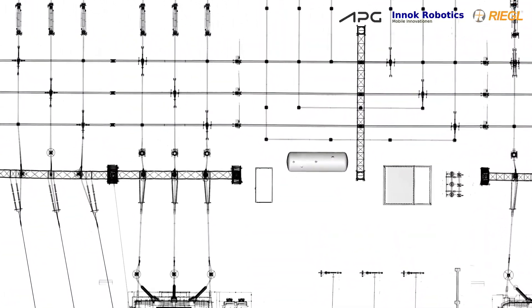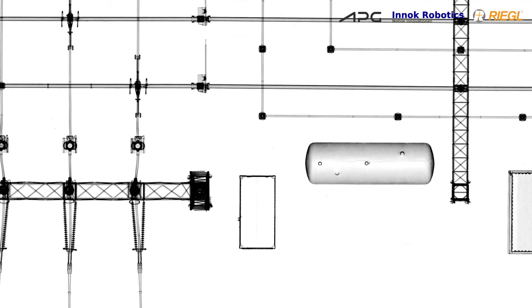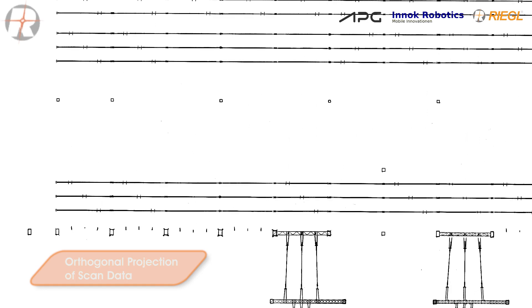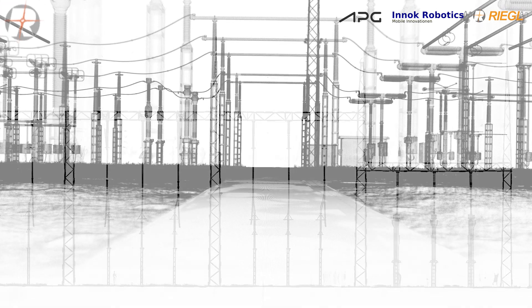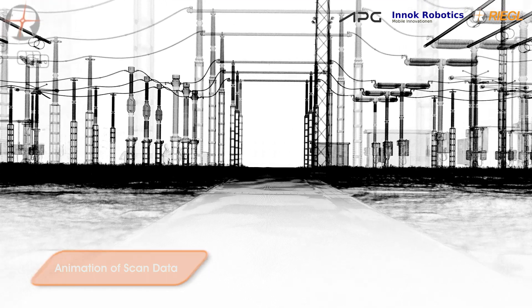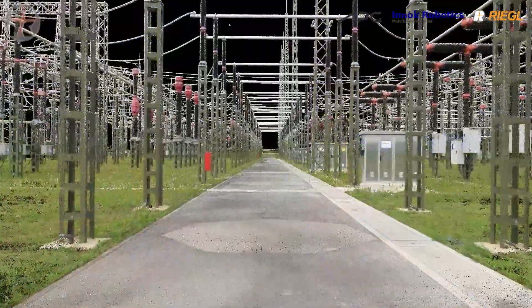The resulting point cloud is accurate to a few millimeters and shows the surroundings with almost no scan shadows. The calibrated photos can be used to colourise the scan data.